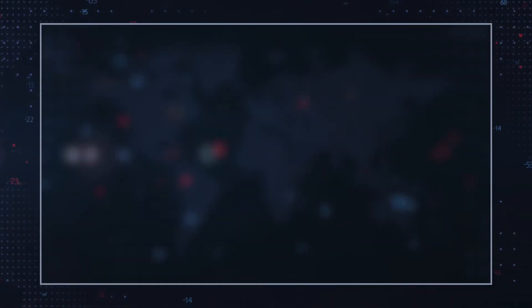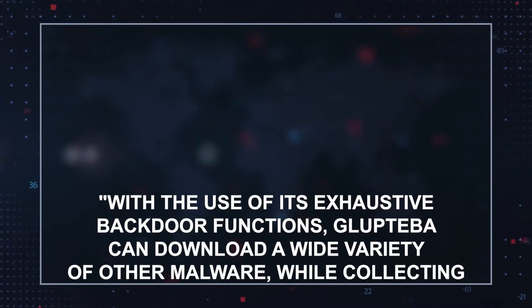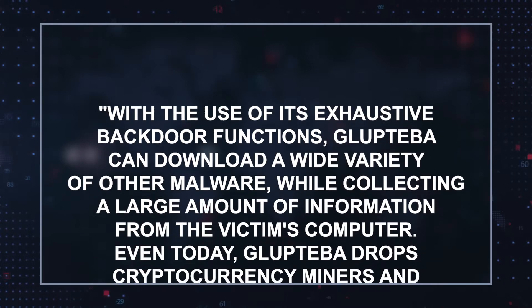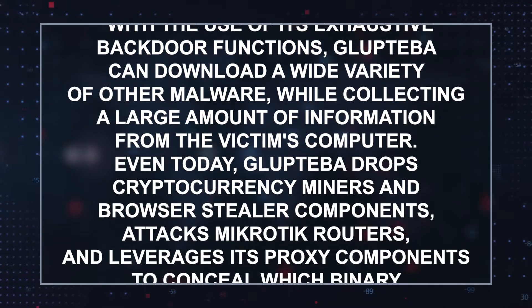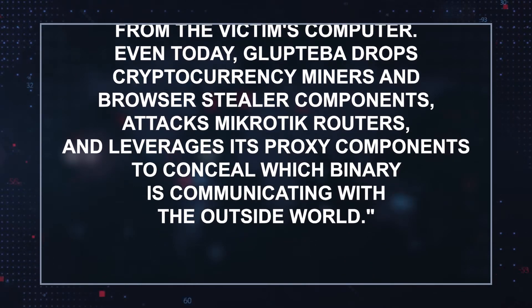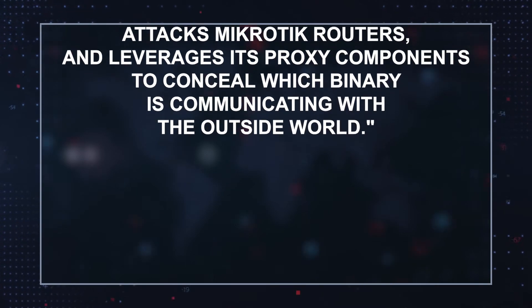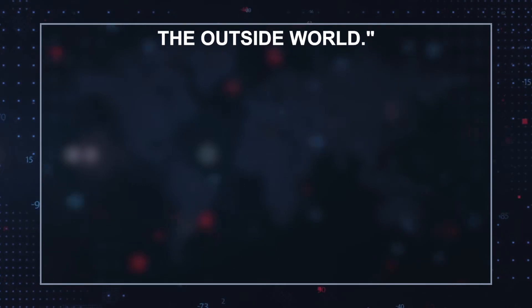Glupteba is still under constant development. As Sophos Labs writes, with the use of its exhaustive backdoor functions, Glupteba can download a wide variety of other malware while collecting a large amount of information from the victim's computer. Even today, Glupteba drops cryptocurrency miners and browser stealer components, attacks MikroTik routers, and leverages its proxy components to conceal which binary is communicating with the outside world.